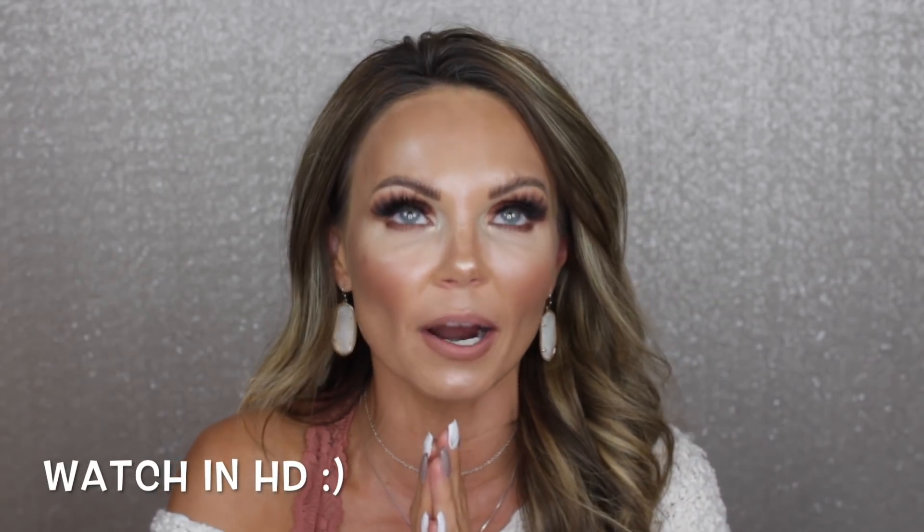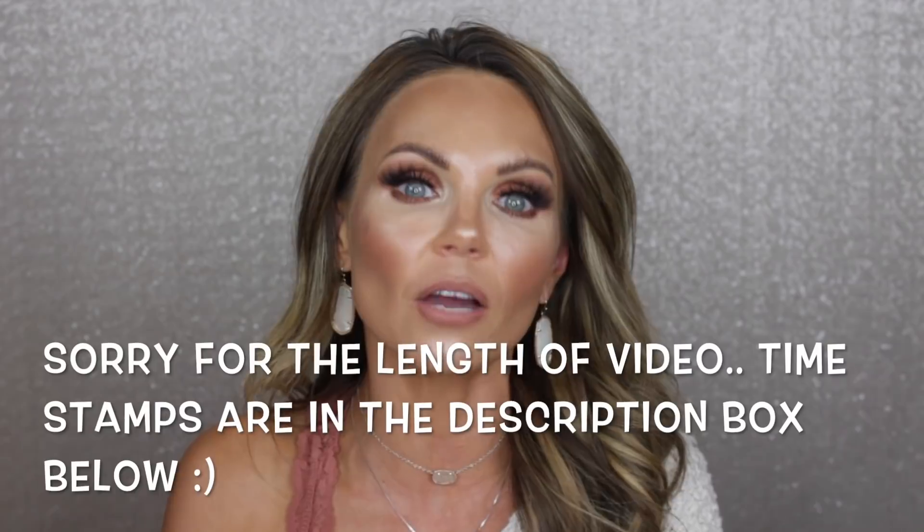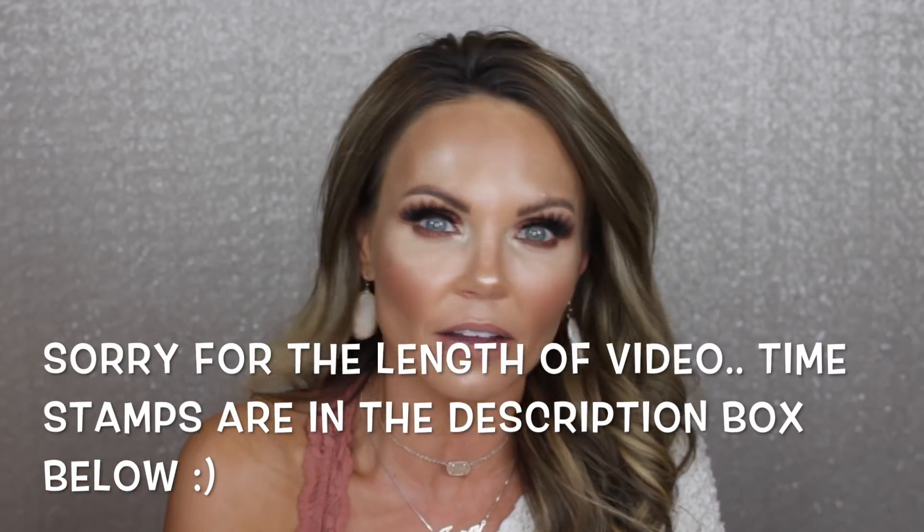Hi everyone, welcome back to my channel. Today we are talking about my October favorites. There are several items here that I've been loving this month. I've tested a ton of new products, and there are also some old products that I'm rediscovering and completely falling in love with again — you know how that is when you go through your collection and you haven't used something in a while.